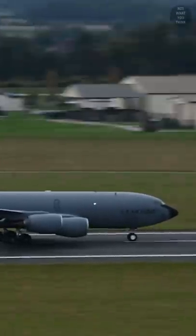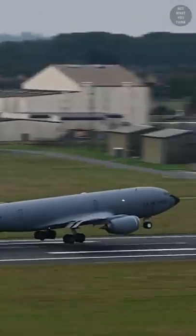But one thing is for sure: touch and go landings can save time when training, and time is money.